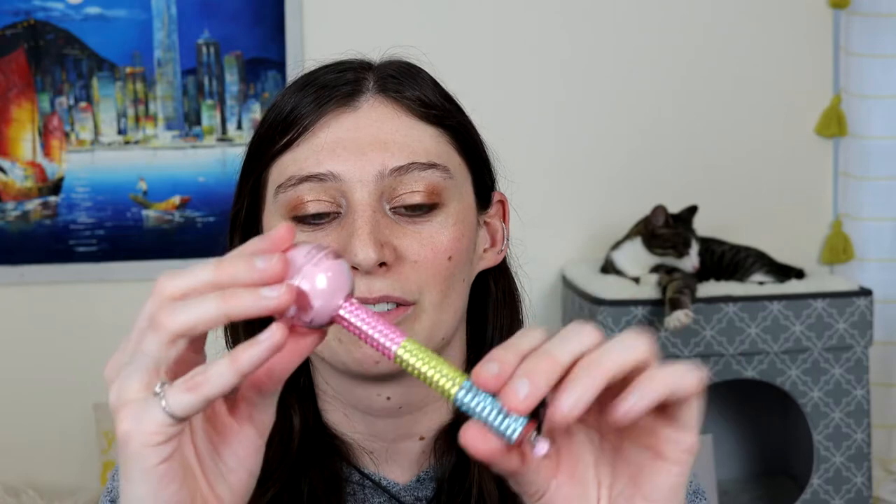Not only are they super fun because they're jeweled and have a charm at the end, but they're very nostalgia-based. I feel like they're more just fun than a hardcore lip balm, but I'm actually really liking them. I enjoy the balm.